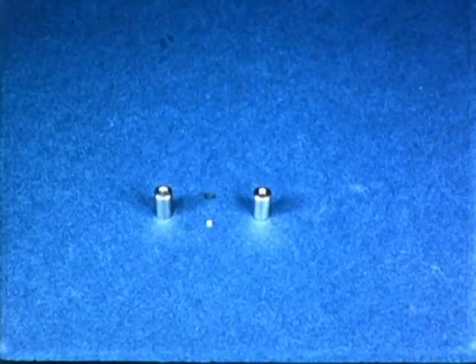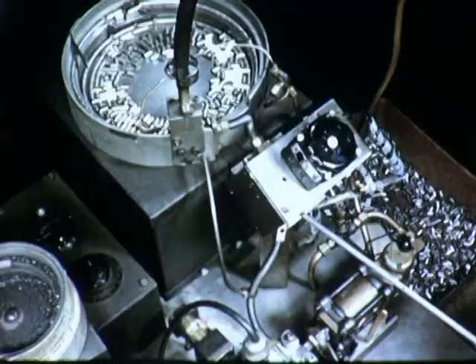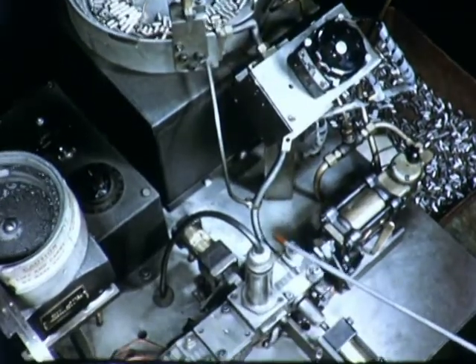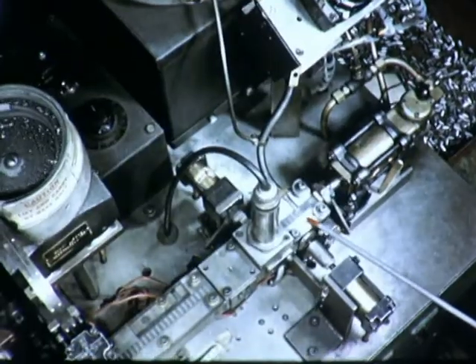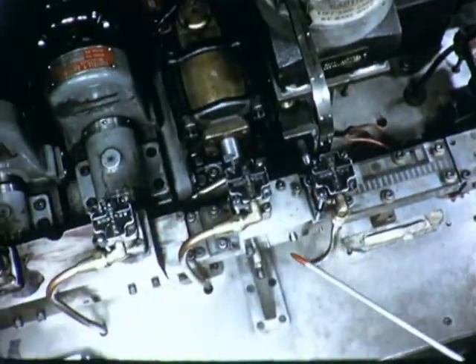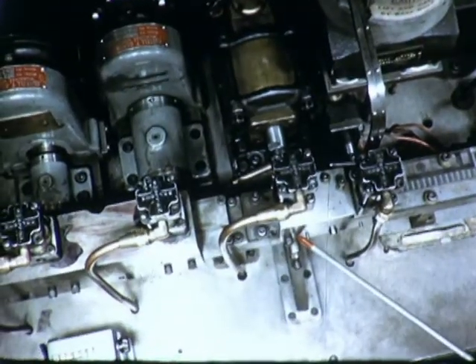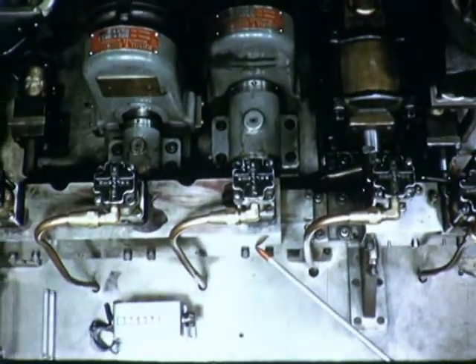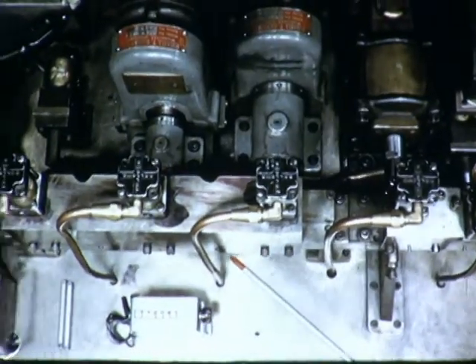The inner magnet also requires additional machining and assembly. The highly critical diameter of this inner magnet is checked with an electrolimit gauge. A graphite bushing is inserted, staked into position, and then countersunk and drilled. This machine, too, operates with sensing probes to ensure product quality.